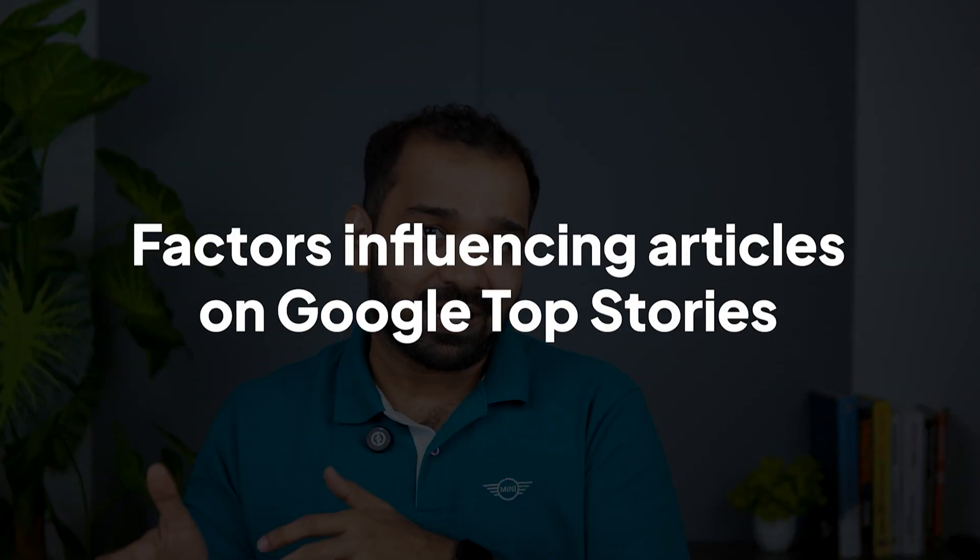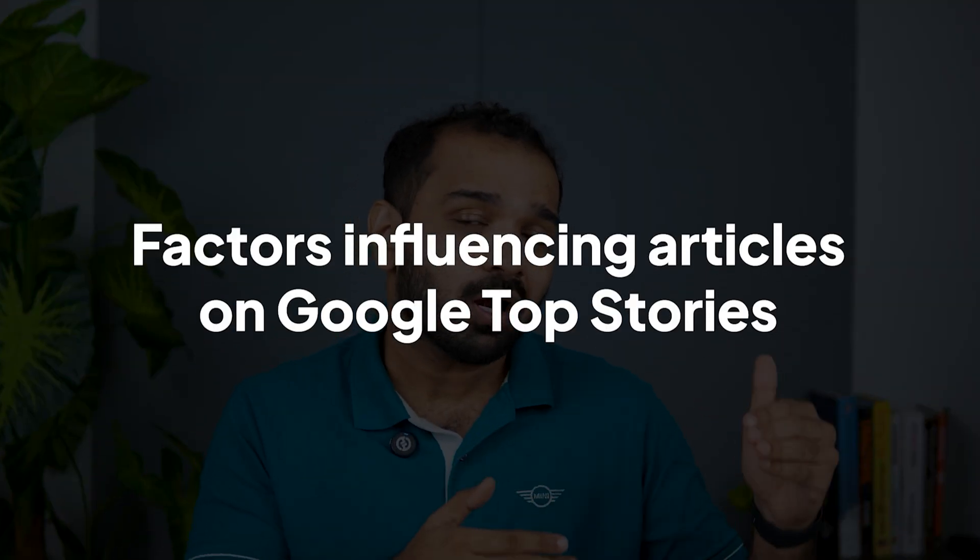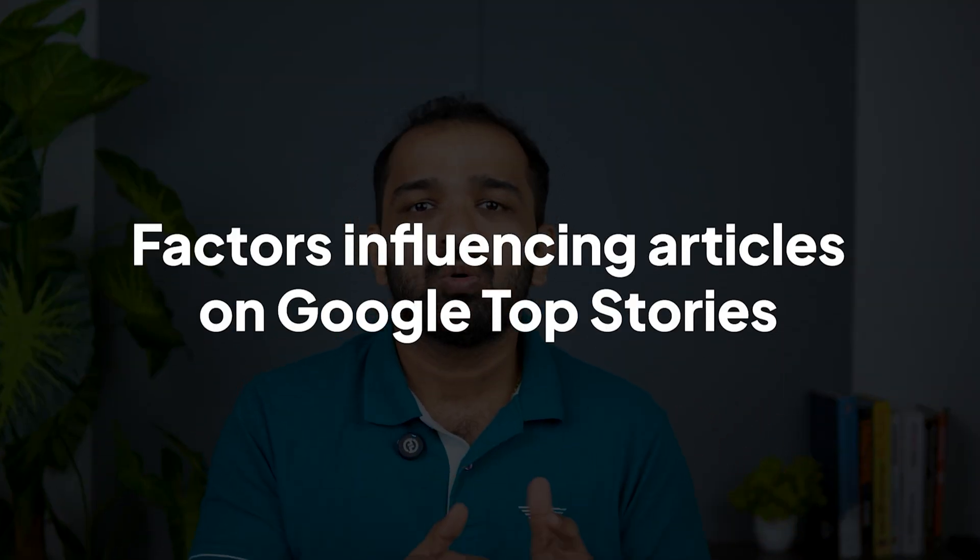As a publisher, you need to get on Google Top Stories. But how do you do that? There are multiple factors that all need to line up for your story to feature on Google Top Stories. So let's go ahead and identify all the different factors that will influence your article making it to the Google Top Stories cut.